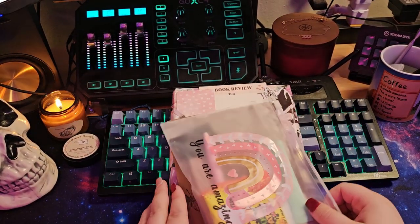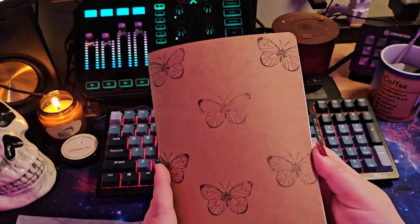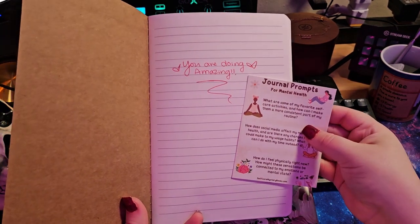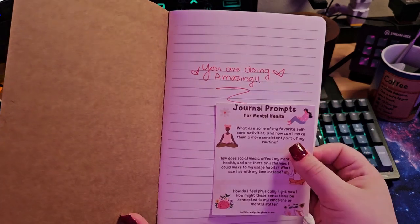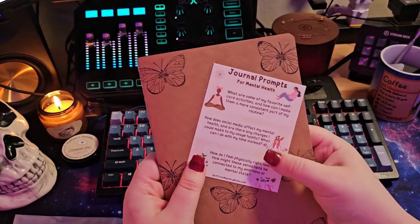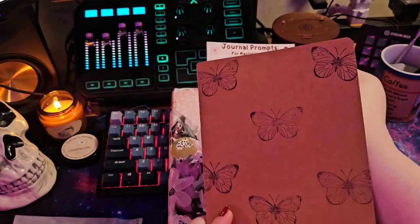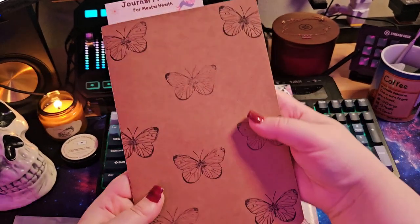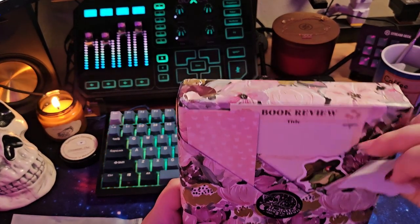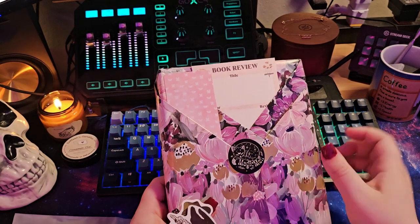Alright guys, this next one I'm so excited for. It is our fantasy book. We have a little bag of goodies here. I've got a notebook from the seller, and I already kind of peeked inside — she wrote me a little note. And then she's got these journal prompts. 'You're doing amazing.' I love her handwriting so much. So we've got some mental health journal prompts here. I'm really excited to use this. And then we have some more stickers, which I love stickers.